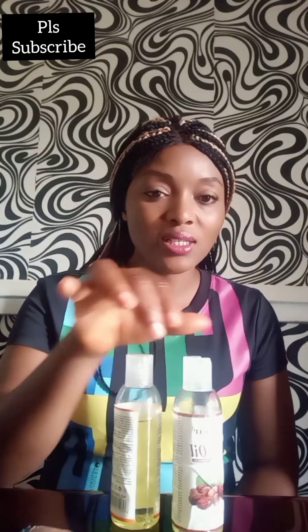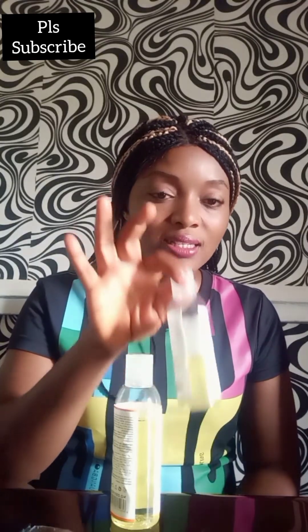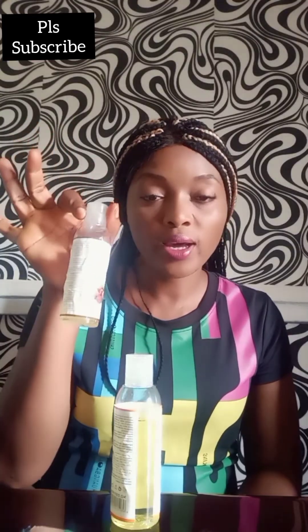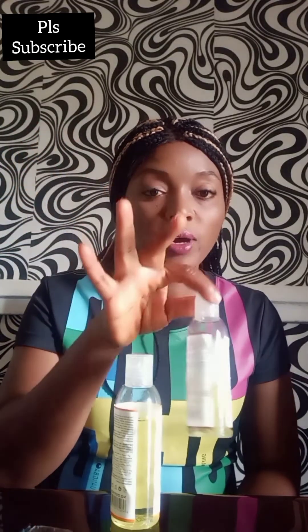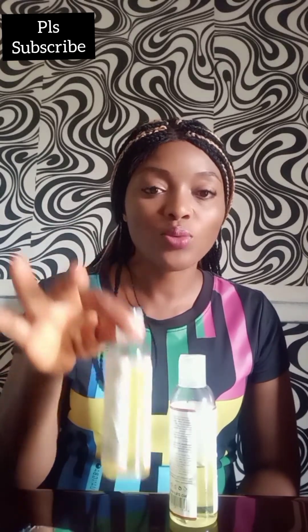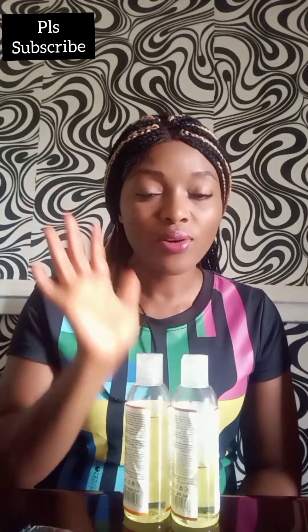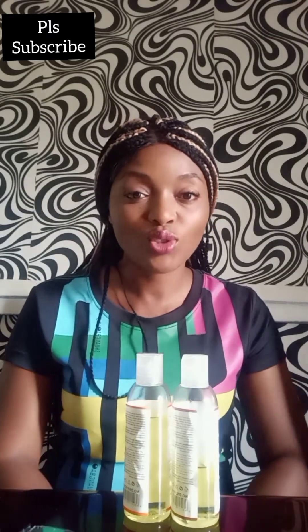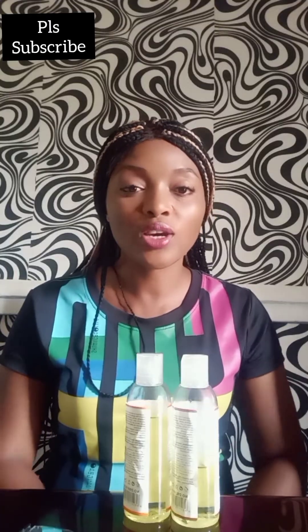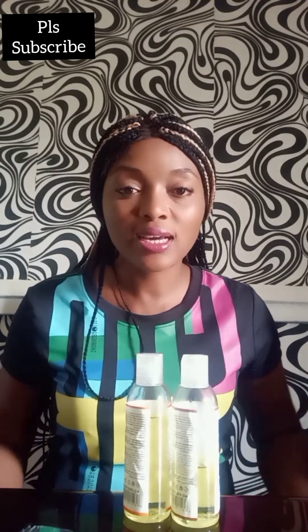This is the Vitamin C and this is the Jojoba oil. The reason the Jojoba bottle is lighter is because I also use it for my human hair — it's a multi-purpose oil. But the Vitamin C I've stopped using entirely. This oil is only good if you are dark skin, ebony skin, or chocolate skin — it's good for you. You can use it as your day cream or oil, whichever time you want.